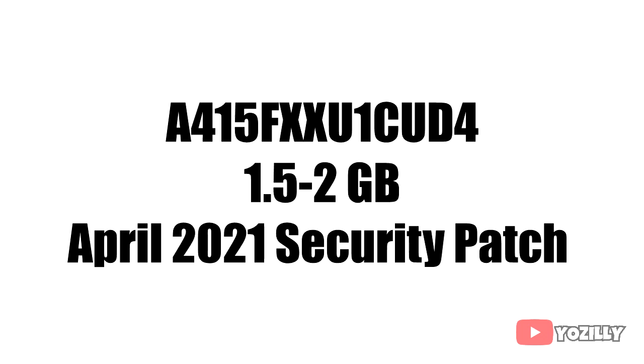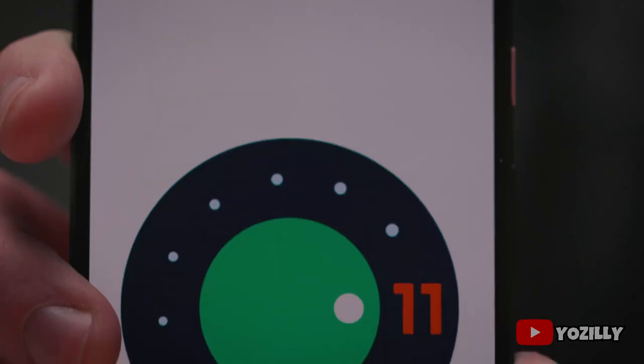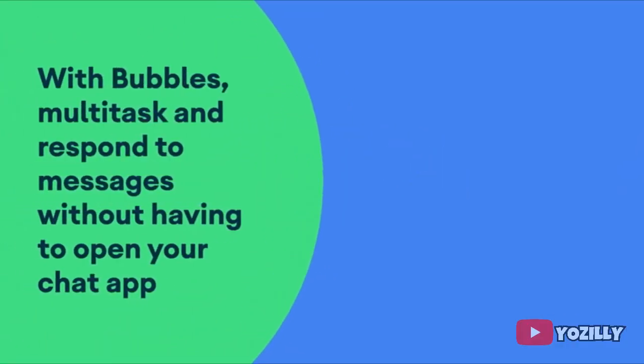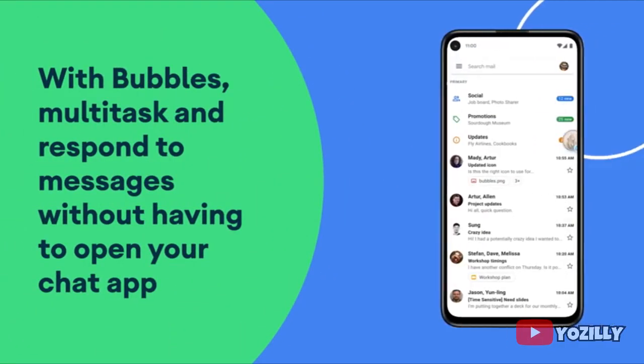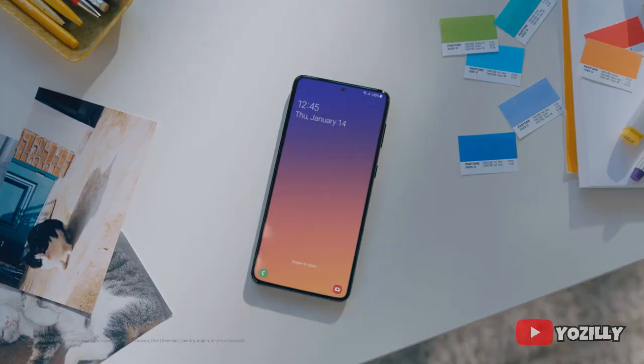As it's an Android 11 update, you will get Android 11 features like the new built-in screen recording, much better media controls, chat bubbles, and some improvements in privacy and UI. In this update you will also get One UI 3.1, which is an enhanced version of One UI 3.0.